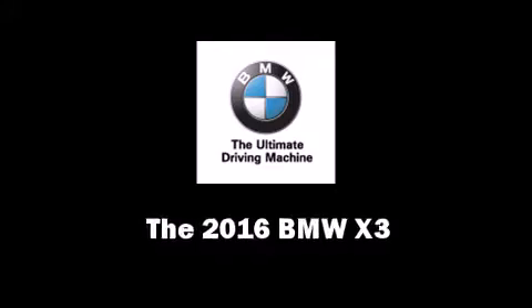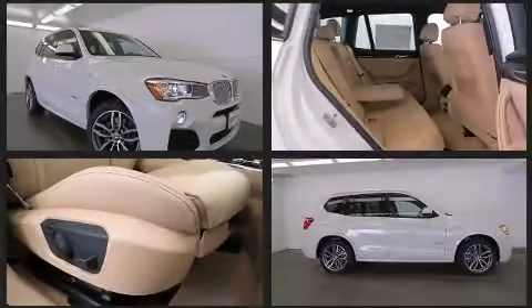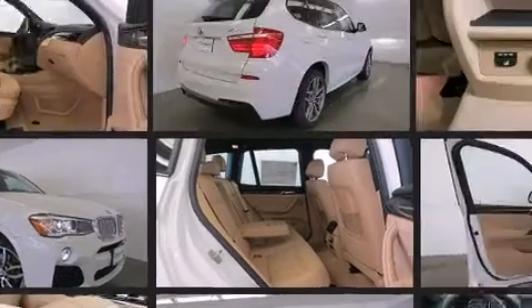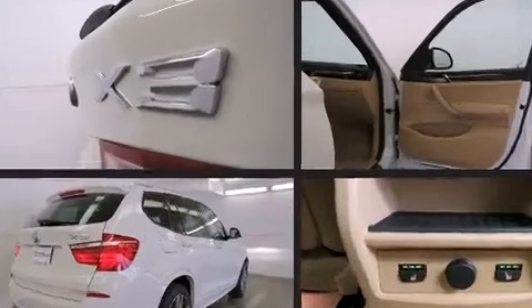The 2016 BMW X3. Under the hood, you'll find a four-cylinder engine with more than 200 horsepower. And for added security, Dynamic Stability Control supplements the drivetrain. Turbocharger technology provides forced air induction, enhancing performance while preserving fuel economy.